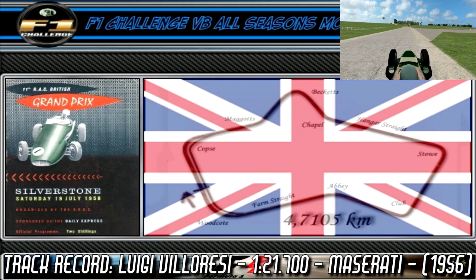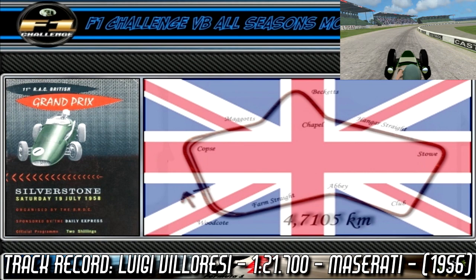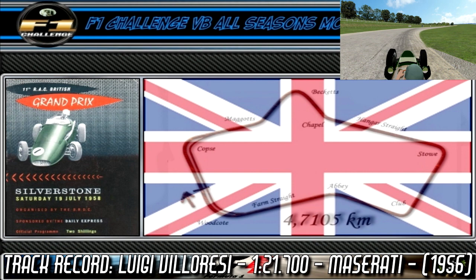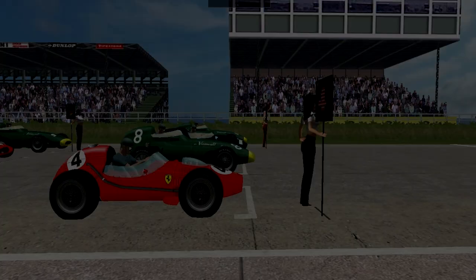Then we have Chappell, a fast left-hander. This brings us onto the longest straight of the track, the Hangar Straight, which ends with Stowe, a medium speed right-hander. After a short sprint we come into Club, another medium speed right-hander. This is followed by Abbey, a very fast left-hand sweeper. And finally we come into Woodcote, a fast open right-hander. This brings us around onto the main straight — and that is a lap around the Silverstone circuit.